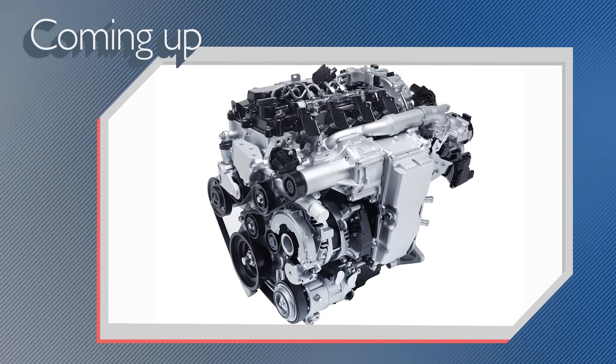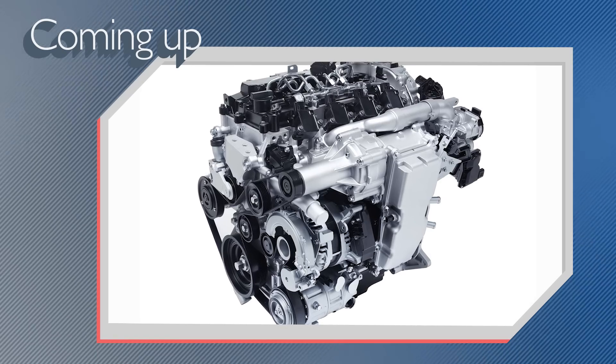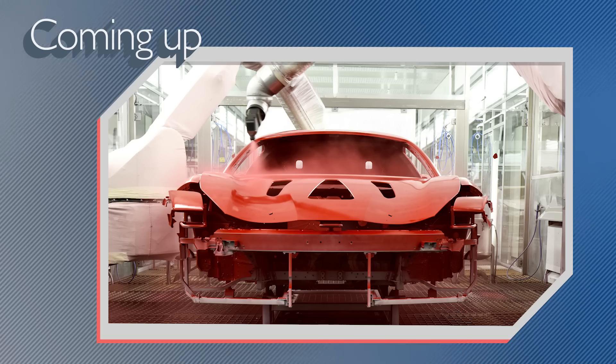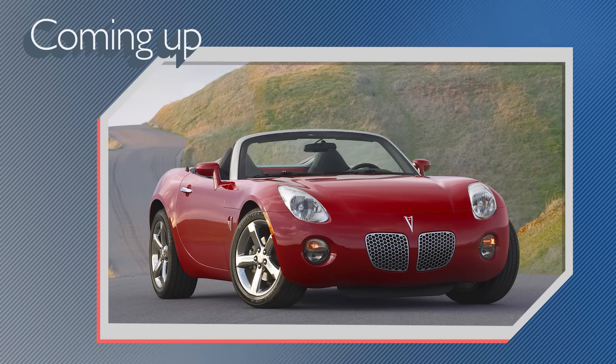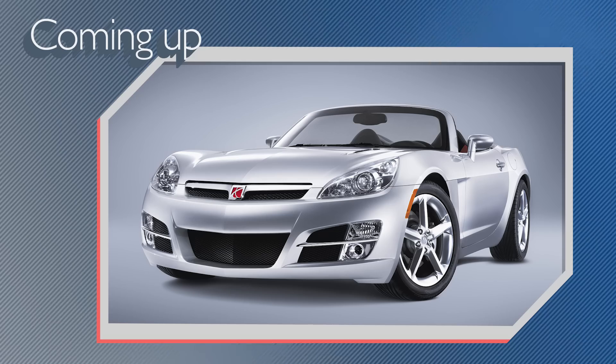On today's show: the Department of Energy awards Hyundai with a grant to develop a spark compression ignition engine, PPG creates a new process to reduce energy consumption when painting vehicles, and Bob Lutz explains what led to the demise of the Pontiac Solstice and Saturn Sky. All that and more coming right up on Autoline Daily.